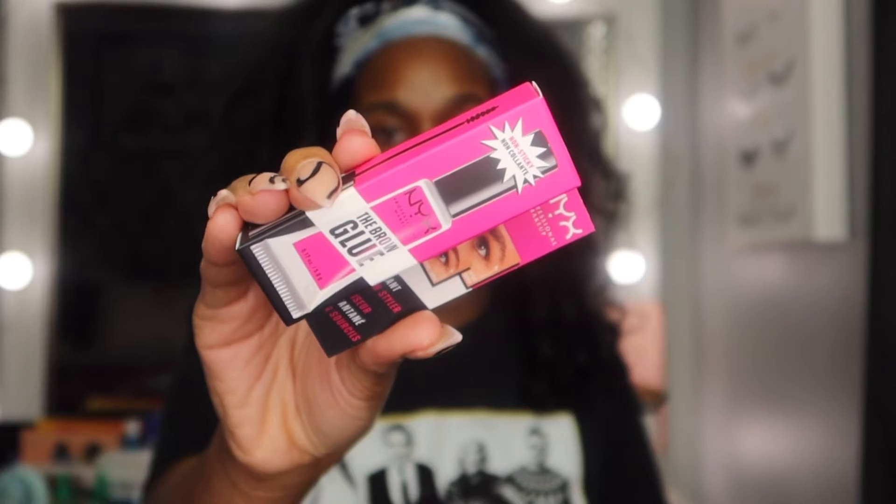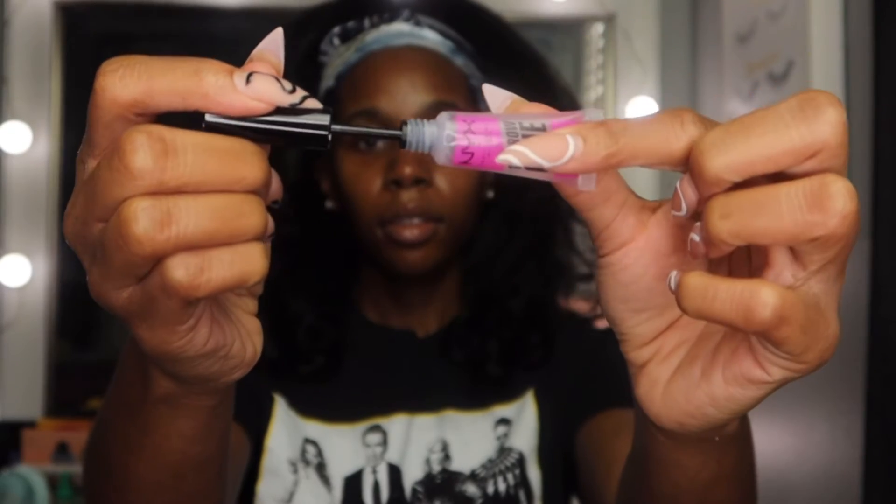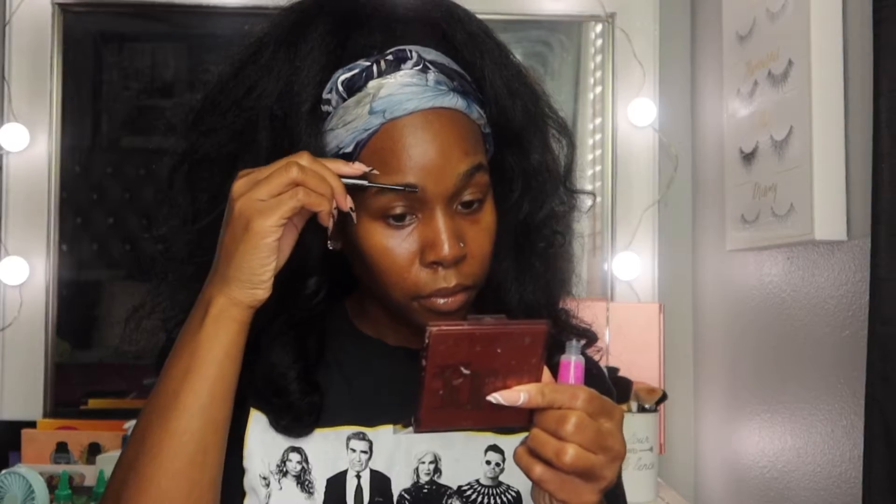There's been a lot of buzz around eyebrow products, and one in particular that caught my eye was the NYX eyebrow glue. I use glue to shape my eyebrows too — if you're someone like me with very unruly eyebrows, I always want a product that will keep them in place before I put my eyebrow product on.